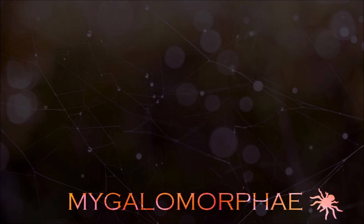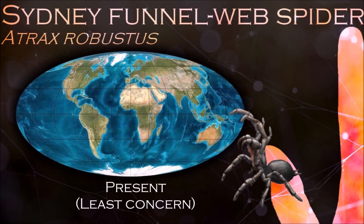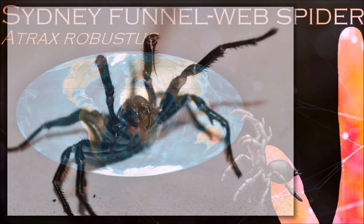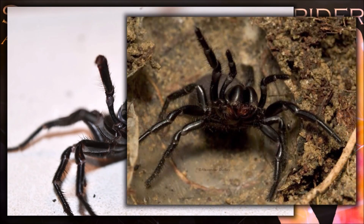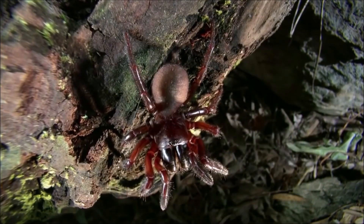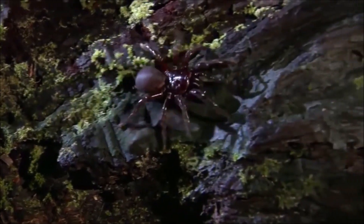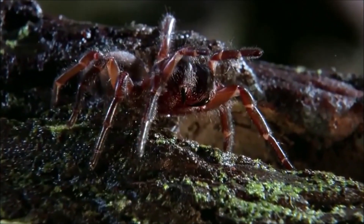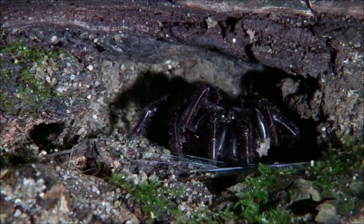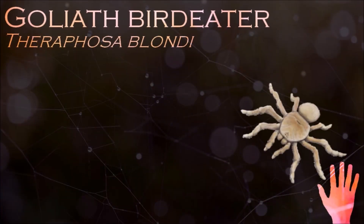Sydney funnel-web spider bites are capable of causing serious illness or death in humans if left untreated. There is at least one recorded case of a small child dying within 15 minutes of a bite from a funnel web. They typically build silk-lined tubular burrow retreats with collapsed tunnels or open funnel entrances from which irregular trip lines radiate over the ground. When potential prey walks across the trip lines, they rush out, subduing their prey by injecting their venom.